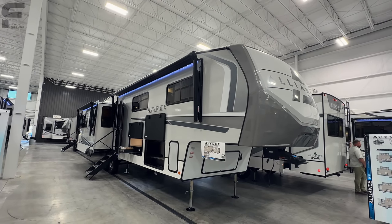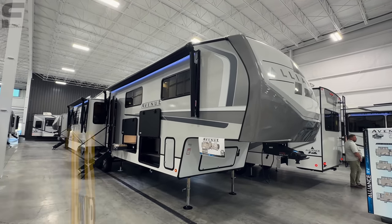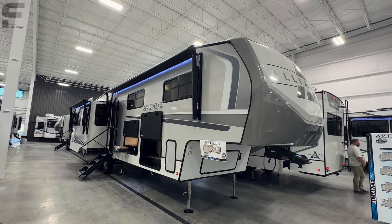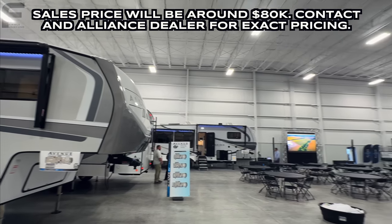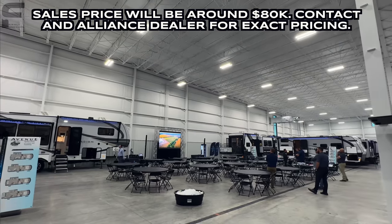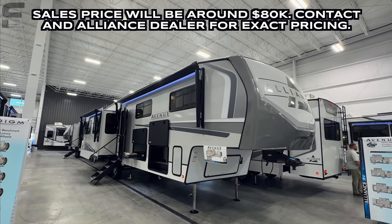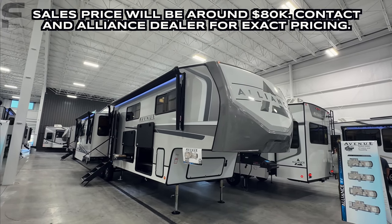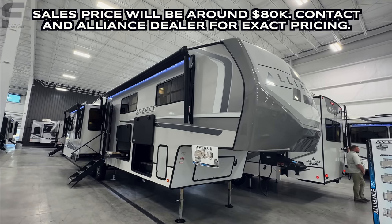What's up y'all? Welcome back to another video. For y'all that are new here, my name is Miles with Firmly Unbound, and if you are a returning viewer, still here in Elkhart, Indiana, and we are here at Alliance's Display. They're doing their own little kind of in-house open house, and again this is an event where it's really for the manufacturers to put on display all of their new stuff for 2024, and then dealerships come and take a look at it and can place orders on things that they want for their dealership.